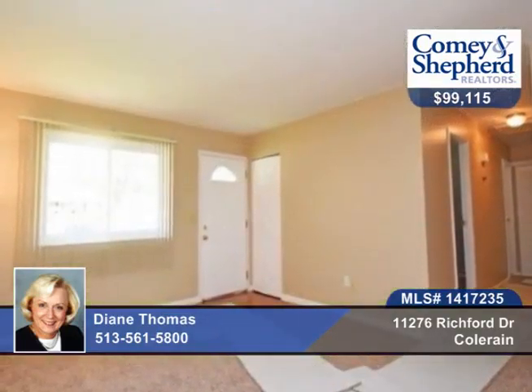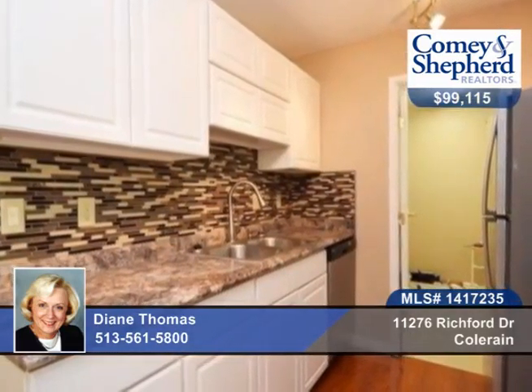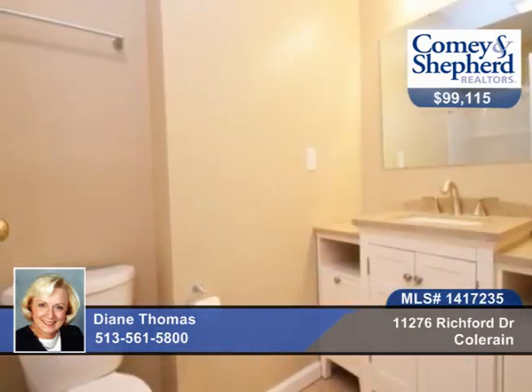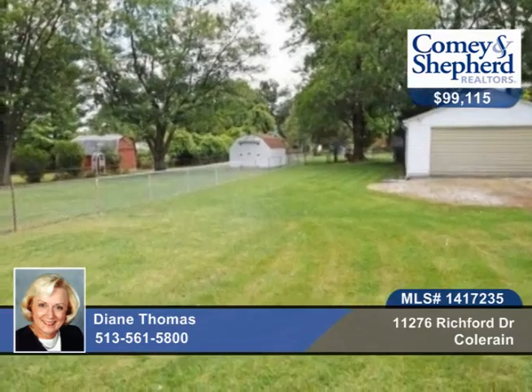Diane brings us this three-bedroom, one-bath home that's move-in perfect. Everything is new like the roof that will go on soon, all new bath, kitchen, appliances, and more. The laundry offers a new tile floor and there's new carpet and paint, plus a great yard. Call today to see this home.